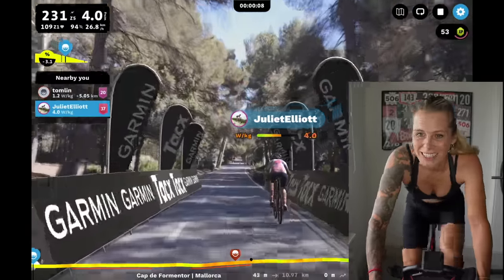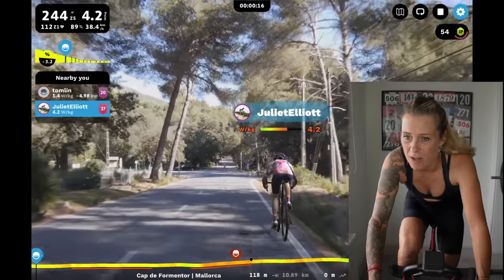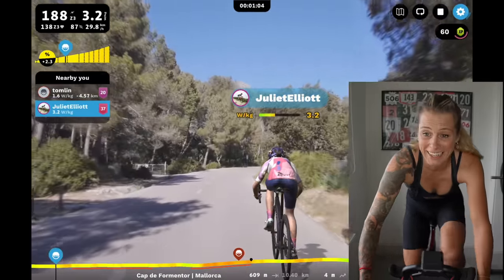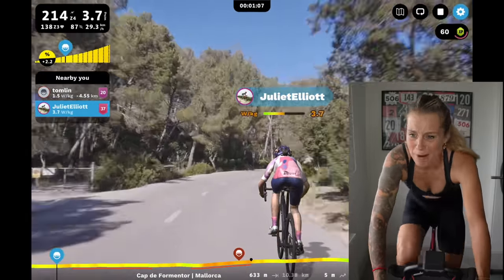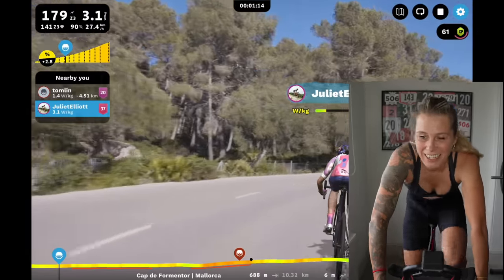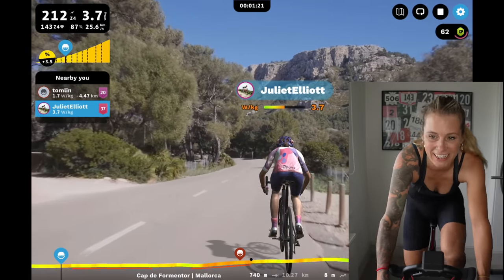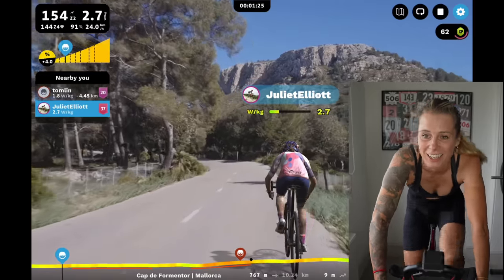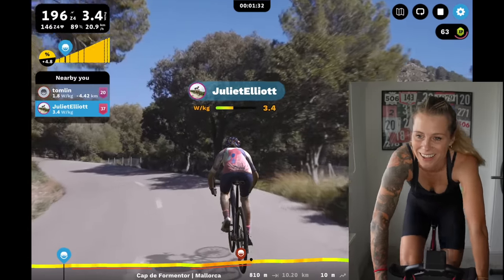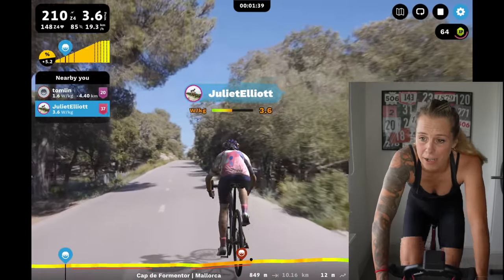There's a bit of an issue with the Watt bike — it keeps ramping up the resistance and keeps shifting down through the gears. It keeps putting the resistance back up. I don't want to ride at 200 watts. I guess I'm having no say. Should have gone on the Tacx. I just jumped on this because it's handy — it's already set up.